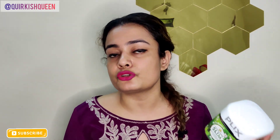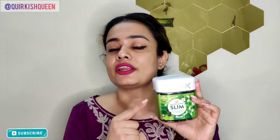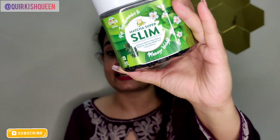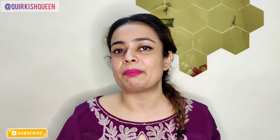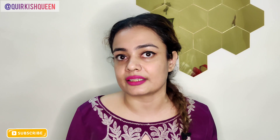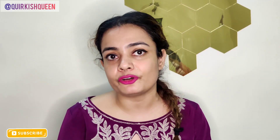There are also some discount codes in the description box, so go check it out and you can try this product. This is very necessary for women's health because we are always thinking about reducing the pain but we do not look at the right nutrition. This is the solution for losing that stubborn belly fat.